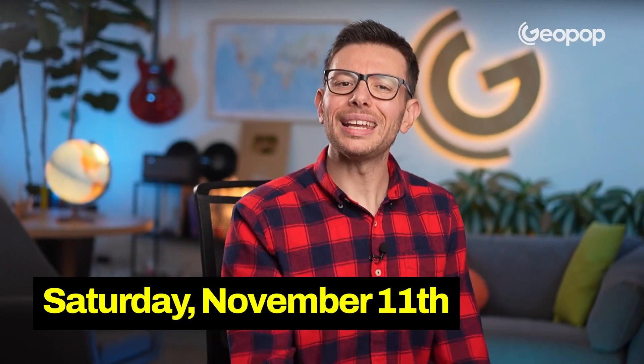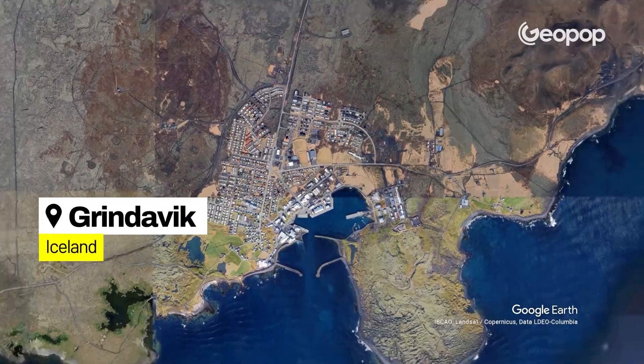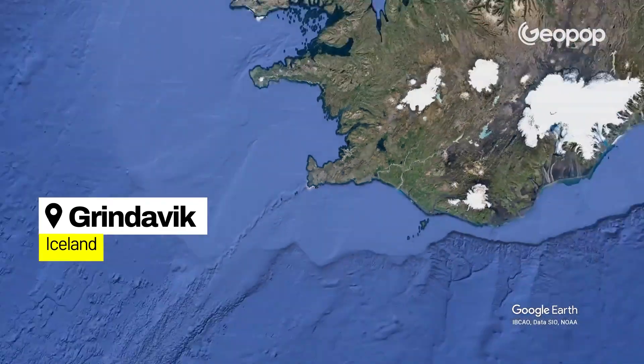So in the coming days, if you hear or read something about an eruption in Iceland, you will already have a picture of what is going on there. Since Saturday, November 11th, Icelandic authorities have declared a state of emergency and they have evacuated Grindavik, a village in the southwest of Iceland.